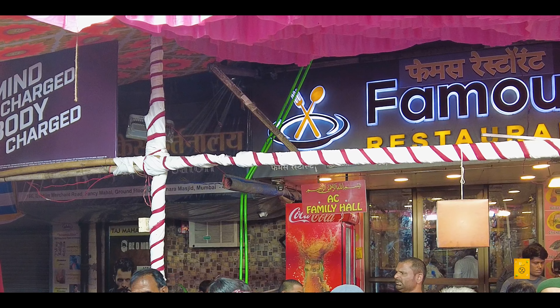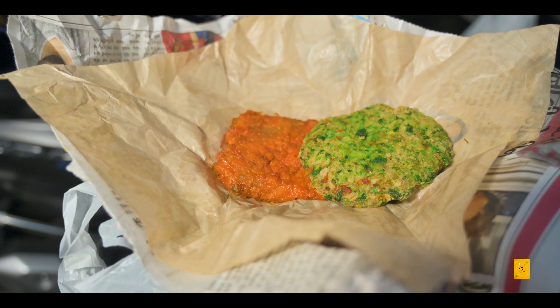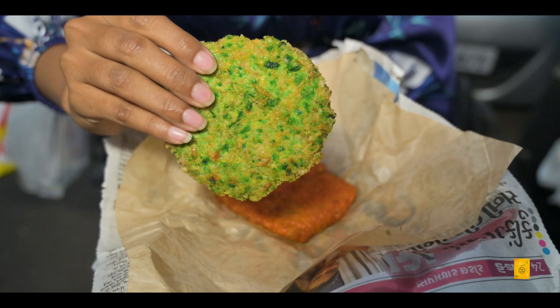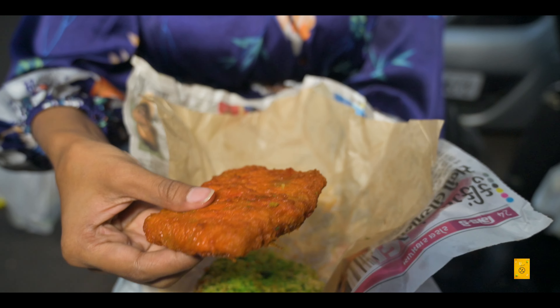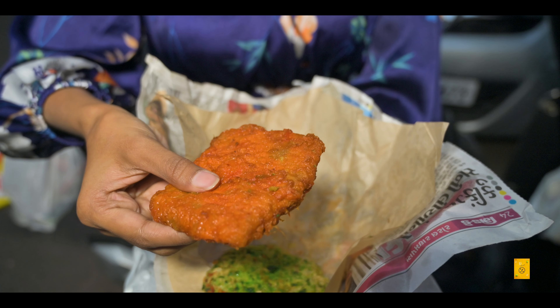At the famous restaurant in front of you, you will see a very big line. They sell fresh kebabs. I ordered two things from there — one is chicken Hyderabadi kebab and one is chicken cheese kebab. The exact pricing will be shown below. Just look at this beauty — this is chicken Hyderabadi kebab, and this one over here is chicken cheese kebab. Let's take a bite. There is mint chutney with these, so I'll put the chutney over it.